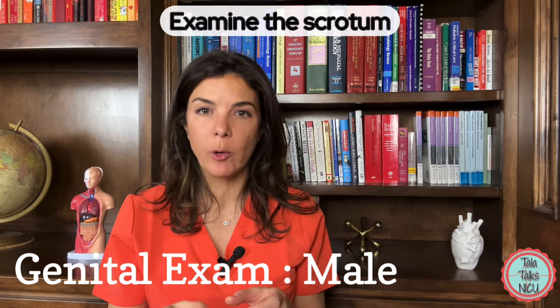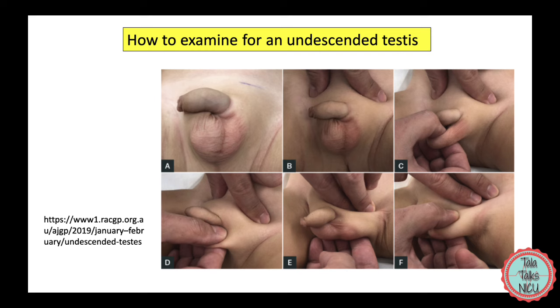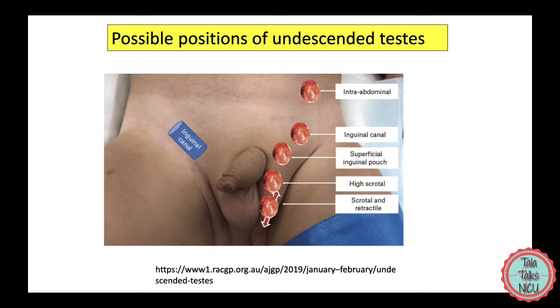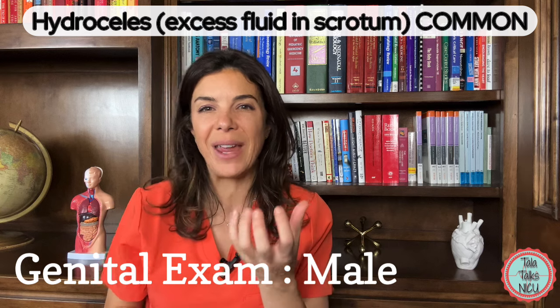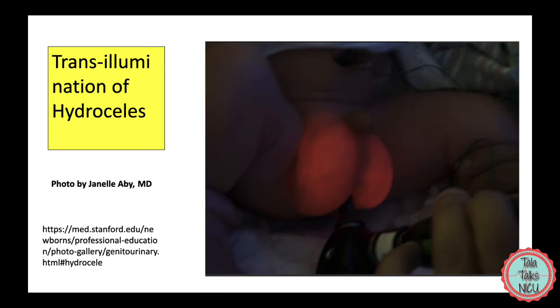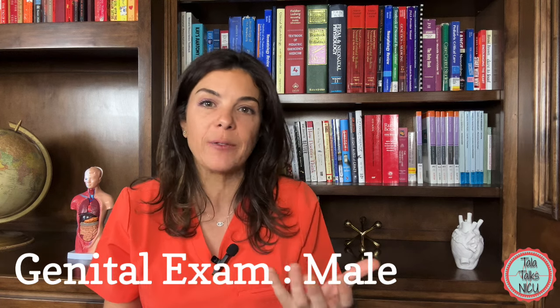Make sure that you're examining the scrotum very well, and try to feel both testes within the scrotum. Sometimes the testes can be undescended. Most commonly when they are undescended, they're somewhere along the inguinal tract. So if you don't feel them directly in the scrotum, go up a little bit in the inguinal area and very often you'll feel a lump there. Sometimes they're completely undescended and still in the abdomen somewhere. Many babies are born with hydroceles, which means that their scrotums have excess fluid in them and it just all looks really boggy. You can tell that it's a hydrocele by transilluminating the area — it will shine bright red. This is not a problem at all, and nearly all the time that fluid slowly resorbs and the excess fluid goes away.